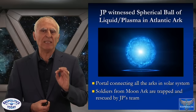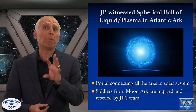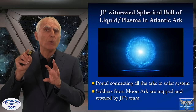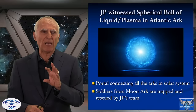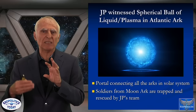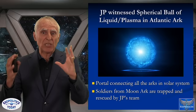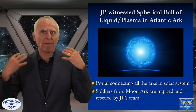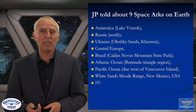JP witnessed a spherical ball of light or plasma in the Atlantic arc. He said this ball of liquid plasma was actually a portal that connects all the arcs in the solar system. Soldiers from the Moon arc came through this portal as part of a rescue mission JP participated in. In one of the chamber areas, there is this huge ball of liquid plasma suspended in the middle of the room — a portal to the other arcs, a kind of interdimensional travel device.